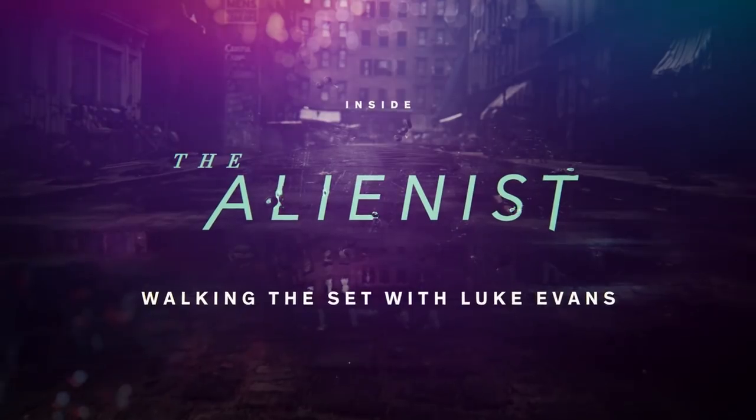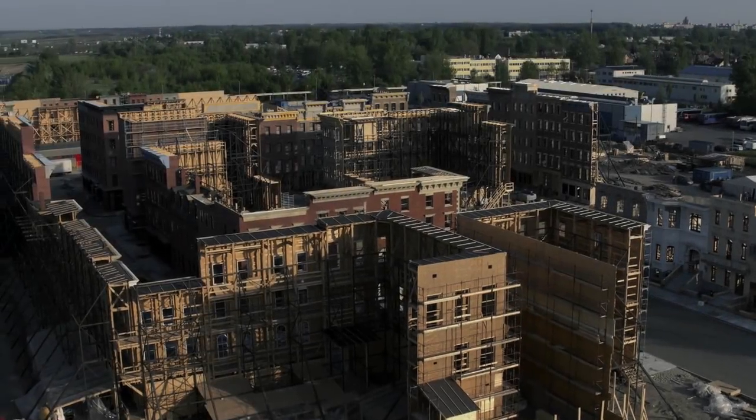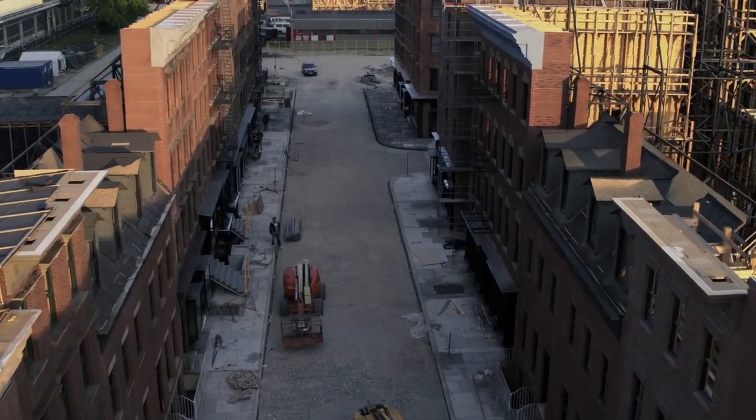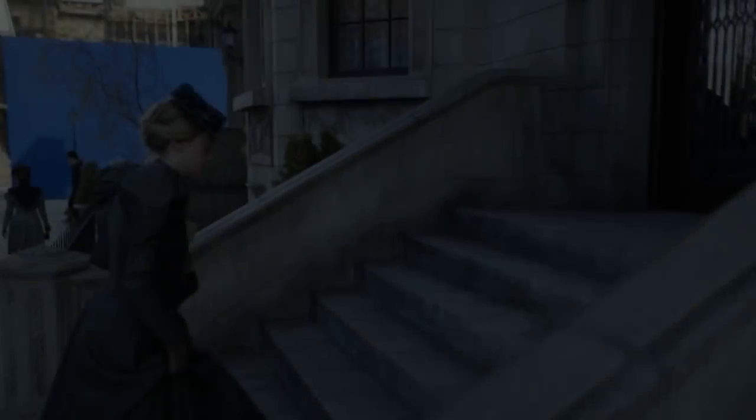This set took about three, four months before we even arrived in Budapest. They made everything. There was nothing here — they created the cobblestone streets. The detail of the houses is extraordinary.